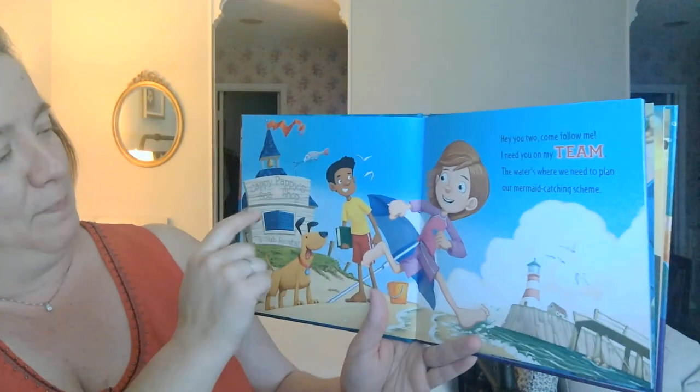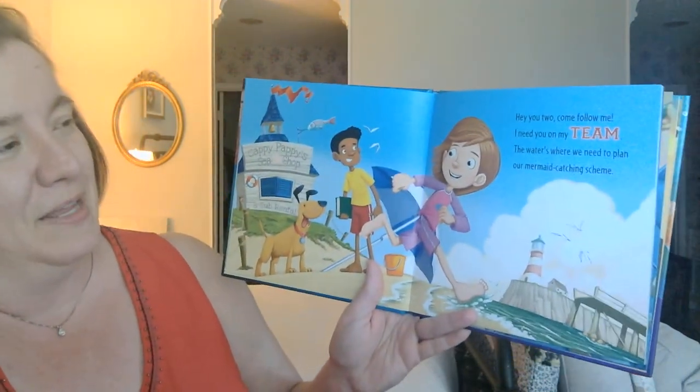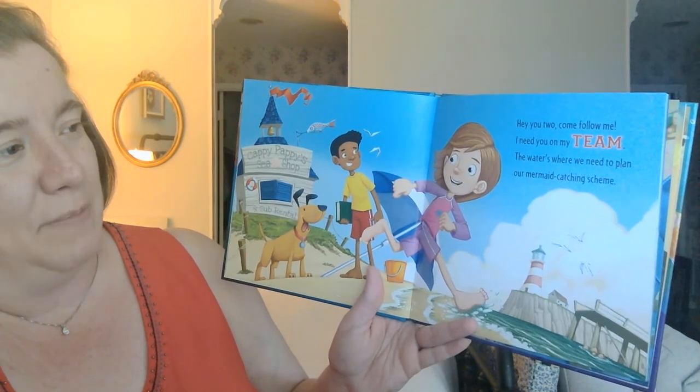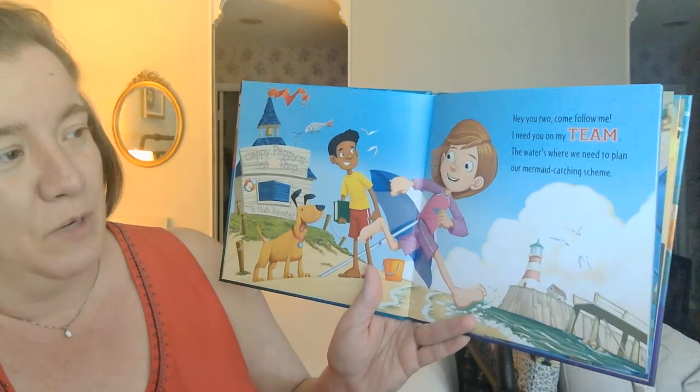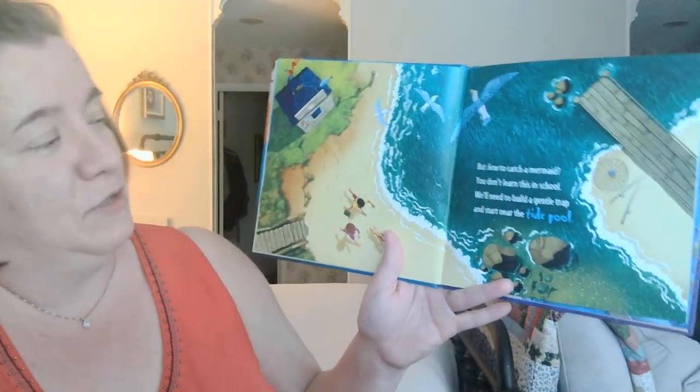So here's Cappy Peppy's C-Shop and Sub-Rental. Hey you two, come follow me. I need you on my team. The water's where we need to plan our mermaid catching scheme. "Scheme" is how they're going to execute their plan.